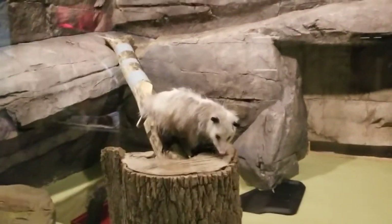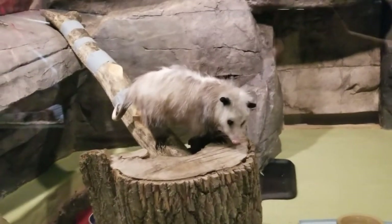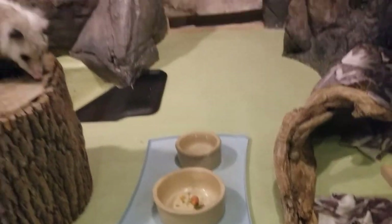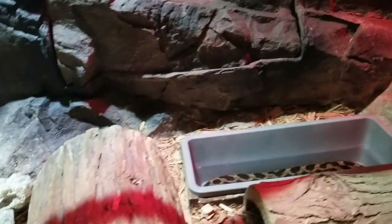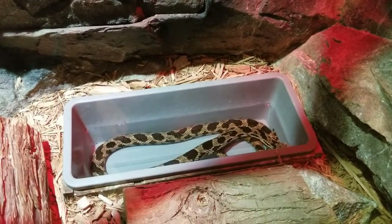Next up we have an opossum exhibit — the Virginia opossum. She's not usually out, but she's not feeling lazy today, she's out exploring. Looks like she just ate her breakfast. She's super cool. And then on your left we have multiple rat snakes — the gray rat snake and the eastern fox snake. Looks like the fox snake is chilling in the water today taking a bath, and the other snake is under one of the logs. Looks like they also recently shed.